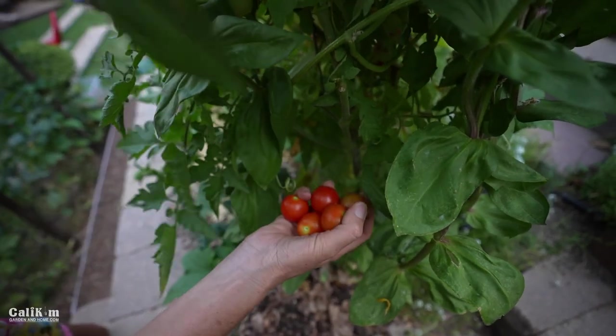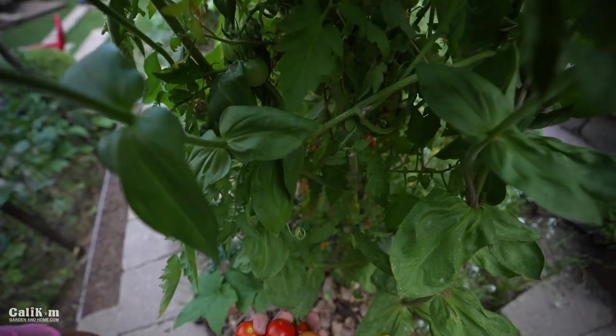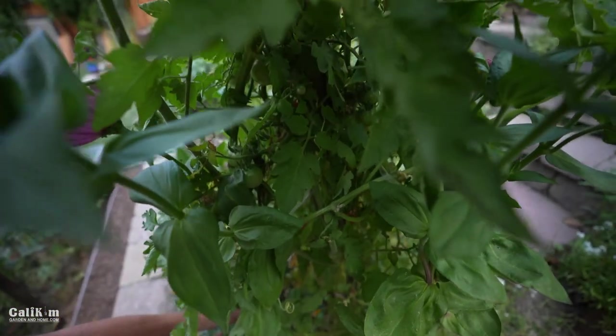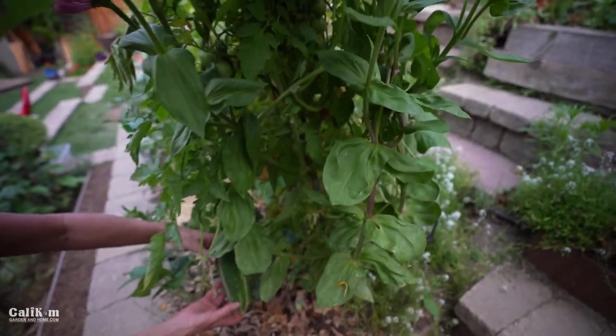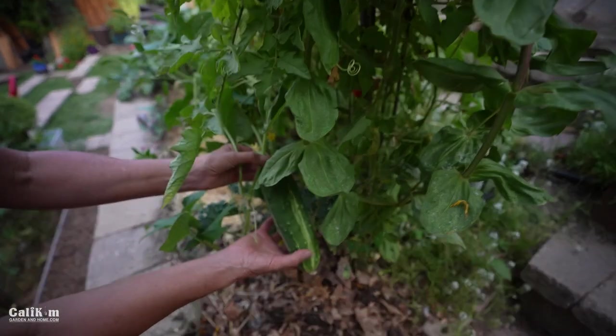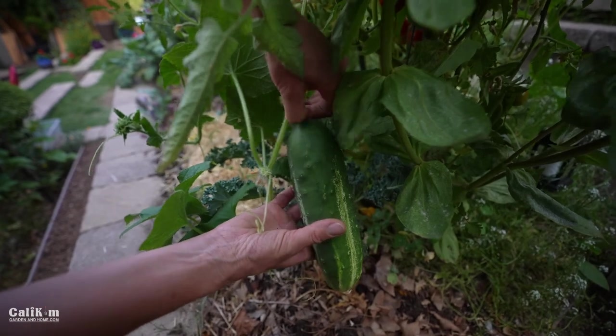We actually have a cucumber growing through the arch from the next garden bed over — it's a Market More. Look at that beautiful cucumber. I think it's time to make some pickles!